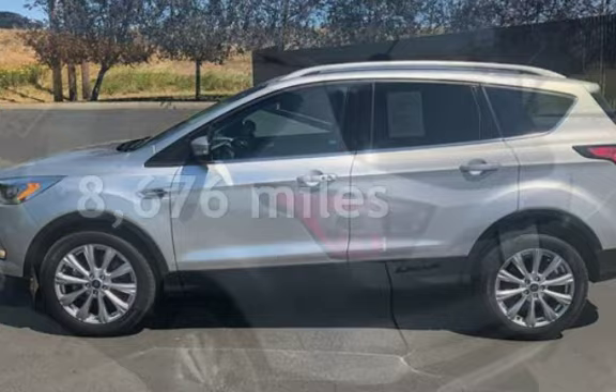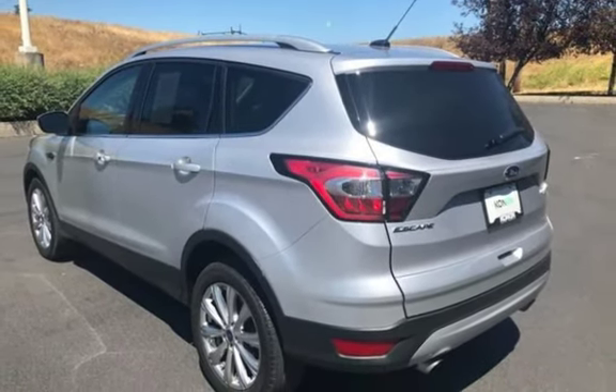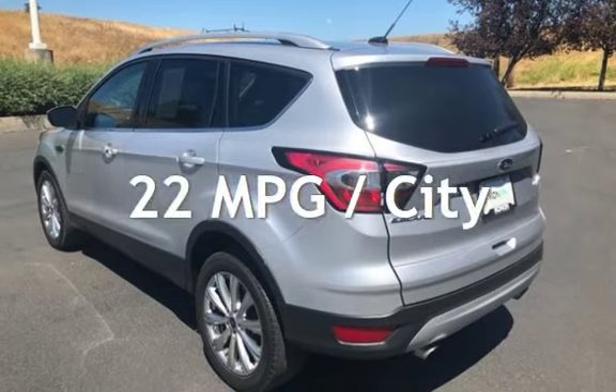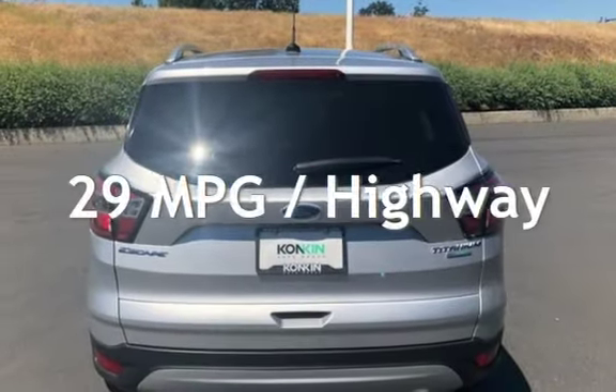This Ford is a steal with less than 9,000 miles on the odometer. Estimated fuel economy for this vehicle is 22 miles per gallon in the city and 29 miles per gallon on the highway.